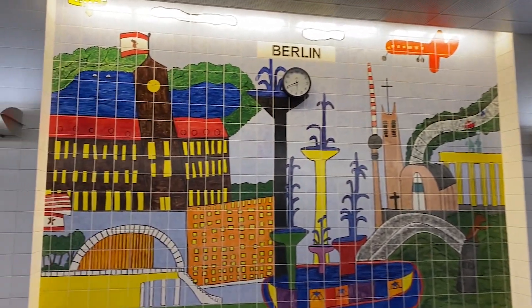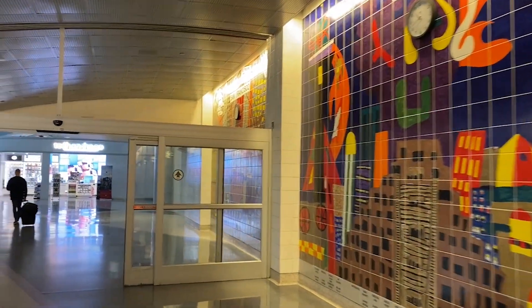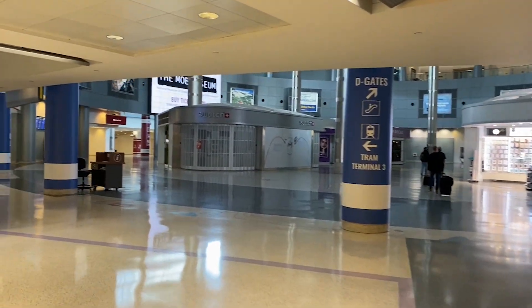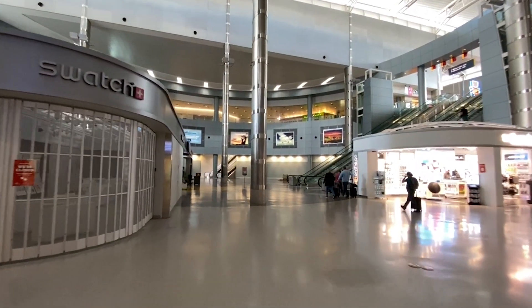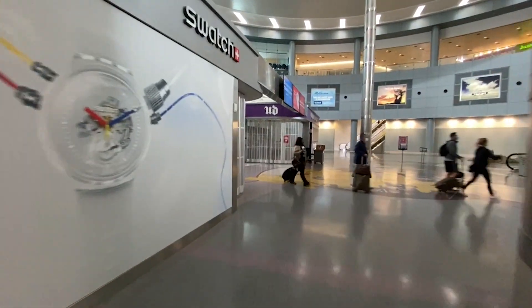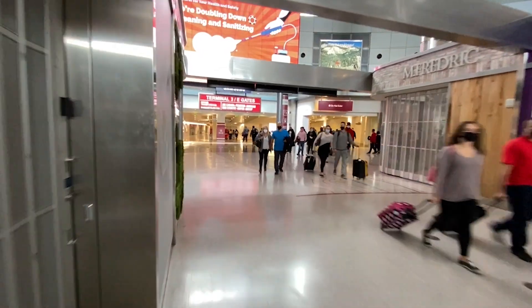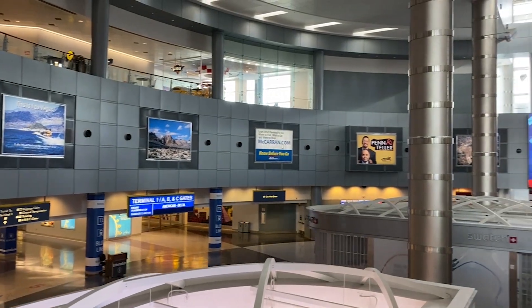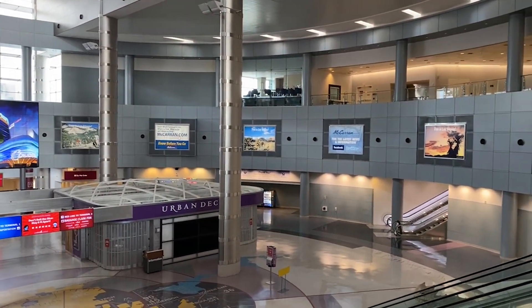McCarran Field evolved from the earlier Alamo Field and began operations on December 19th, 1948. In its first year it served 35,000 passengers, but the casino industry grew through the 1950s, and by 1959 the airport had handled 959,603 passengers in just one year. Terminal One was built in 1963 as the airport continued to grow. In 1969 the airport got its international roots and was renamed McCarran International Airport. The D gates area opened in 1998 and was added on through 2008.